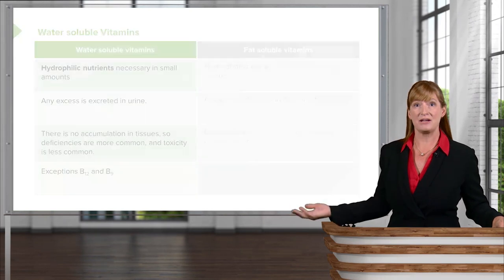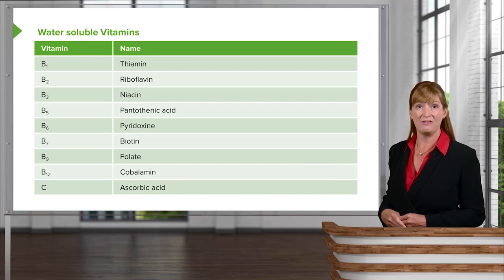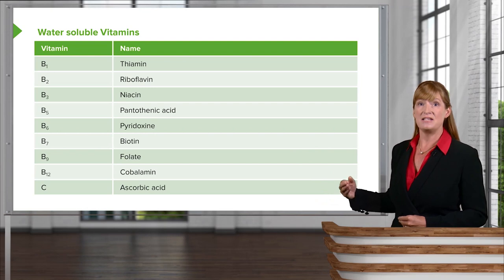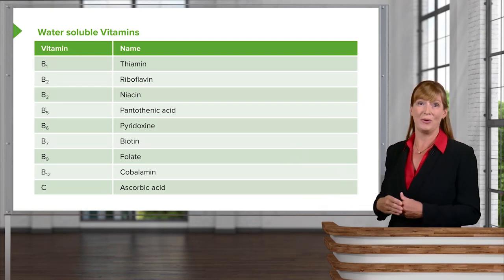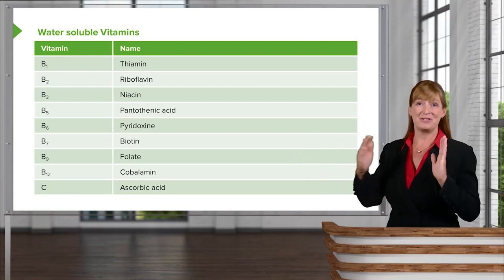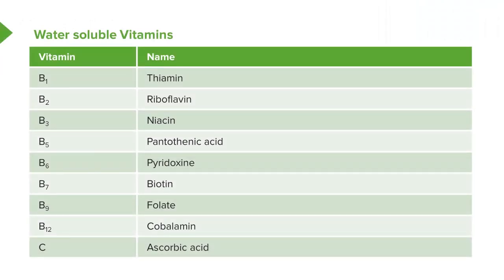Let's take a quick look at all of the water-soluble vitamins we'll be covering — all the Bs as well as vitamin C. Names are associated with each, but note that these names and numbers are not things you need to match together on your exam; anytime they mention one or the other, both pieces will be provided. Of course, by the time you're done learning these vitamins, you'll probably know the names as well as the letters associated with each.